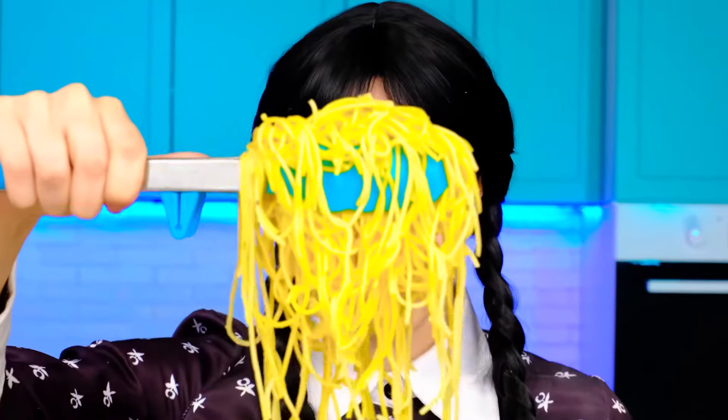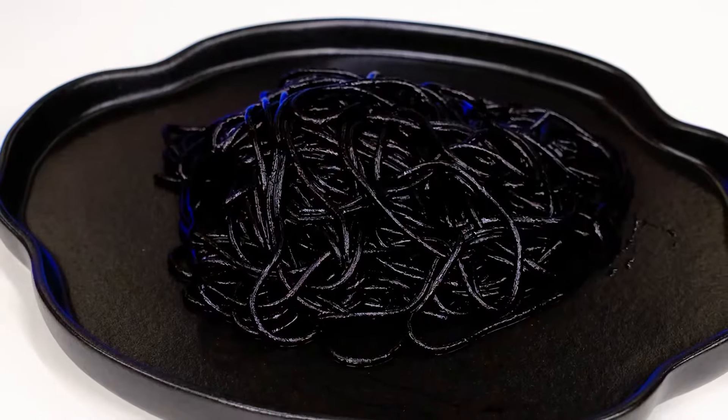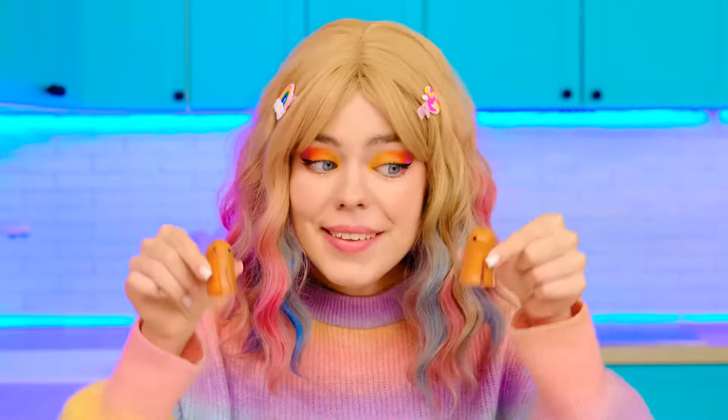Wednesday, what about you? I got my spaghetti cooked! I need to put it on a plate and dye them black! Thank you, you always help me out! I'm definitely gonna need something else — that's exactly what I wanted! Let's put those fingers in there and some ketchup on top! Oh, it's scary — it definitely is!